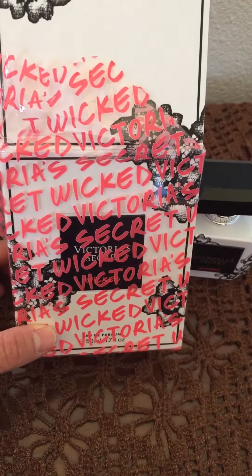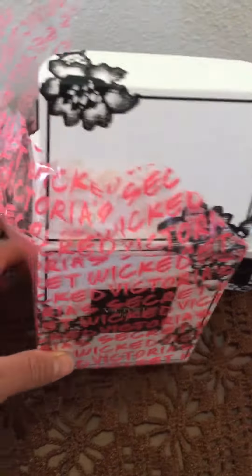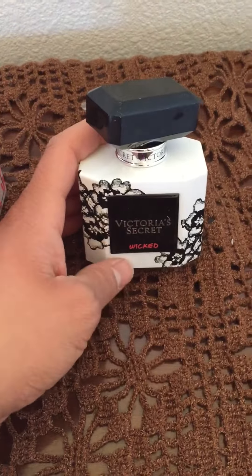Hi there, so I am doing a review on this Victoria's Secret perfume, which is called Wicked by Victoria's Secret. This is what the presentation of the perfume looks like. I think it's very fancy.